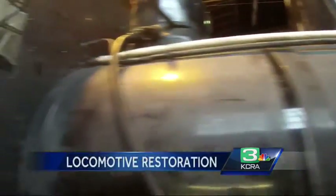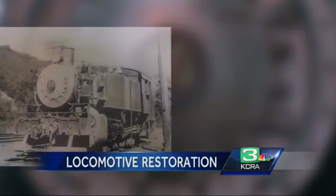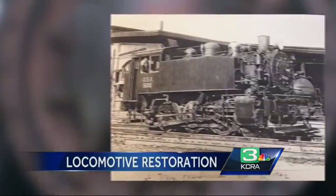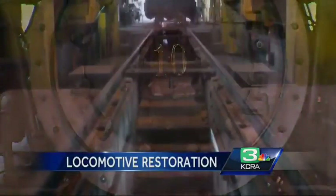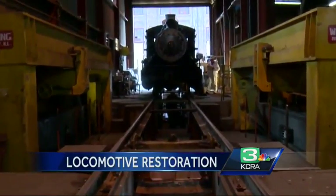We're actually using a locomotive with a California history, bringing you an experience that really does hearken back to an earlier time. There's a magic to a steam locomotive — it's a living, breathing machine. A living, breathing slice of Americana, soon to be back on the tracks, keeping our railroad history alive.